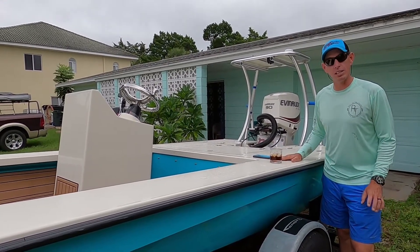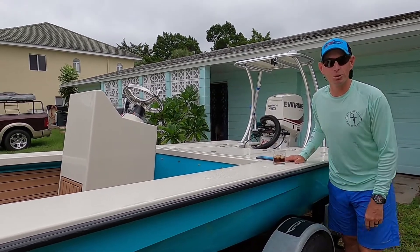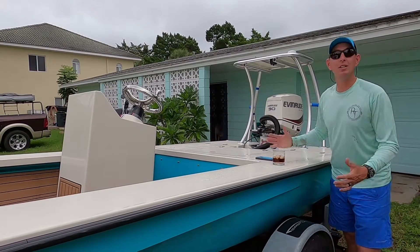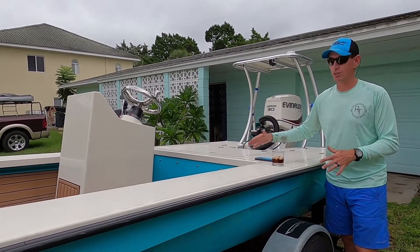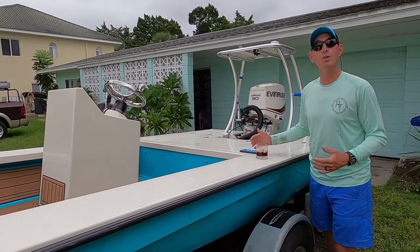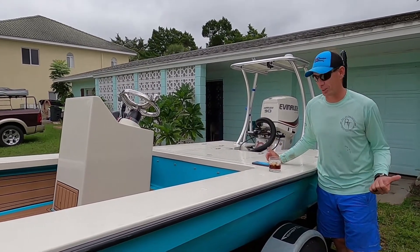The boat is currently a year and — what are we in, September? — a year and two months old. Things we love: we love sea deck. The sea deck in this boat has been just fantastic. If we'd have known how much we would have liked the sea deck in this boat, we would have got it on the last one.